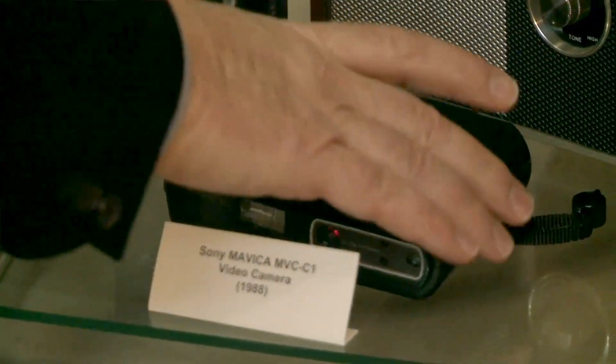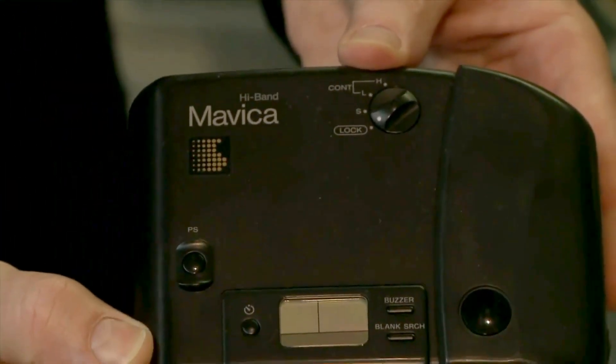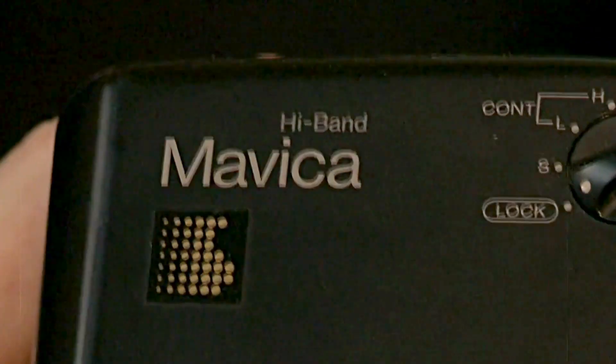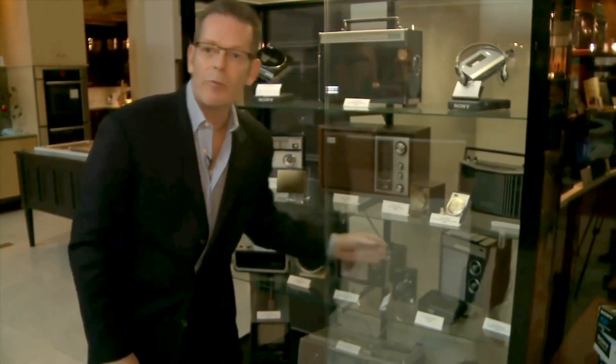This is Sony's very first Mavica, and this was the first camera that didn't require celluloid film. I remember this being introduced by Akio Morita on the Today show in the early 80s. Back then we didn't call it Mavica — it was known as Mavica. I don't know when the name was changed; probably it was mispronounced so often that we just went with it.